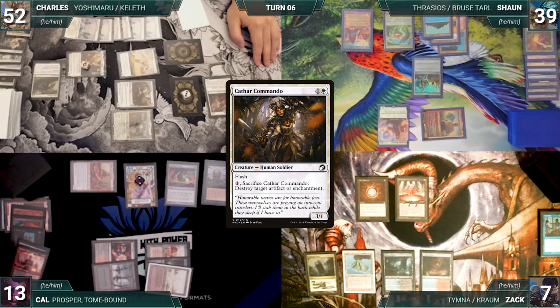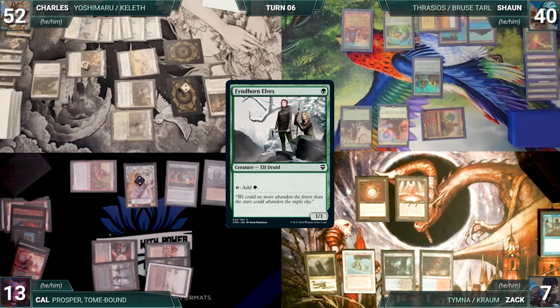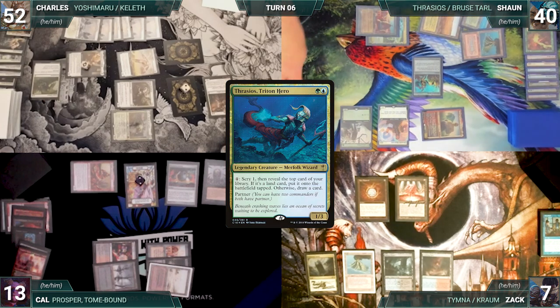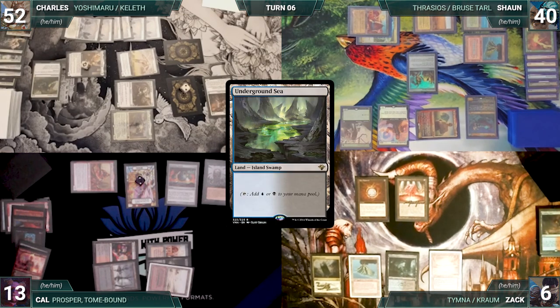Sean draws and moves to combat. He attacks Charles with Bruse, giving itself lifelink and double strike. Charles blocks with a soldier and Sean gains three. In his second main phase, Sean casts Fyndhorn Elves and taps the City of Brass and Mana Confluence to recast his commander Thrasios. Sean passes.